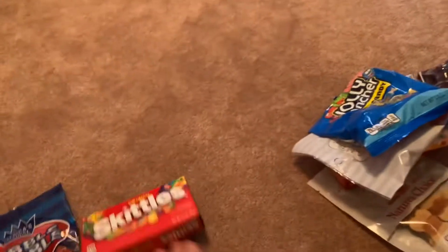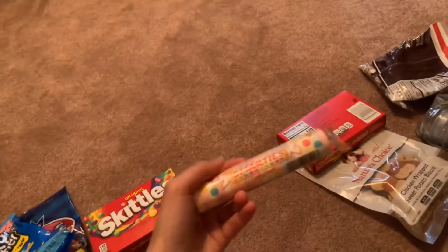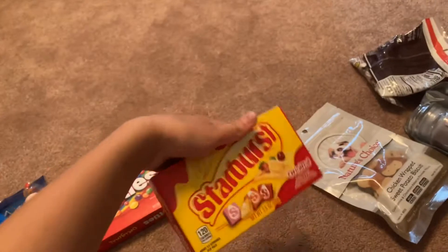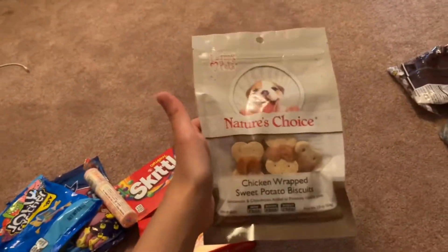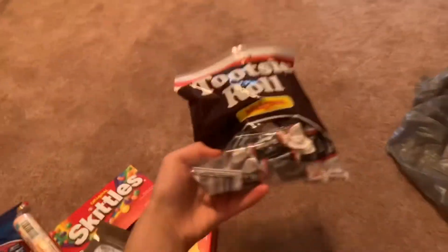Some Double Bubble, Skittles, Jolly Ranchers — that's for my dad — Smarties, Starburst, any kind of treats for their pet if they have one, a candle, and Tootsie Rolls.